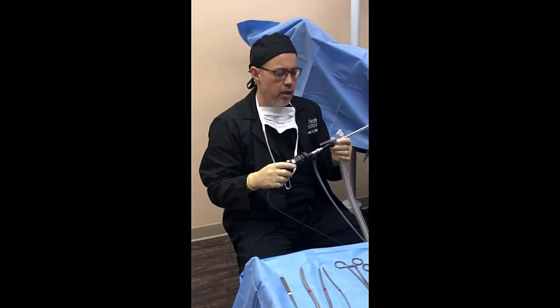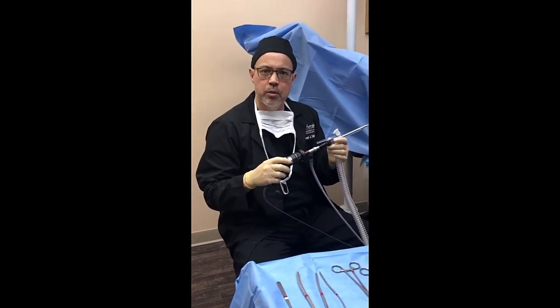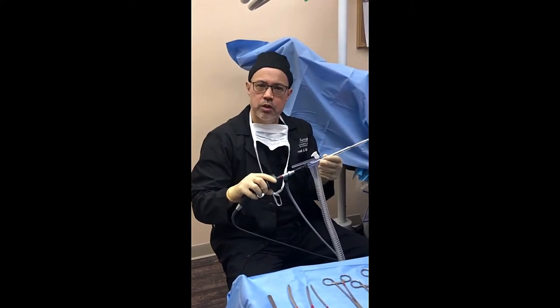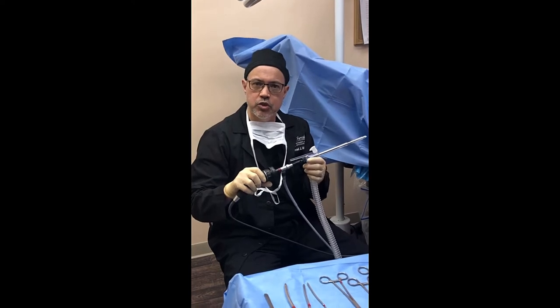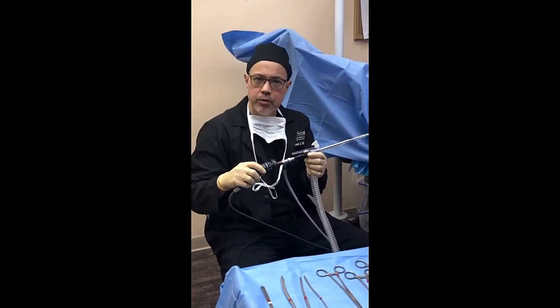Today we're going to do an HTA endometrial ablation. It stands for hydrothermal ablation. Basically, with this instrument, it's going to be inserted into our patient's uterus and we're going to burn the lining of the uterus to stop the periods.